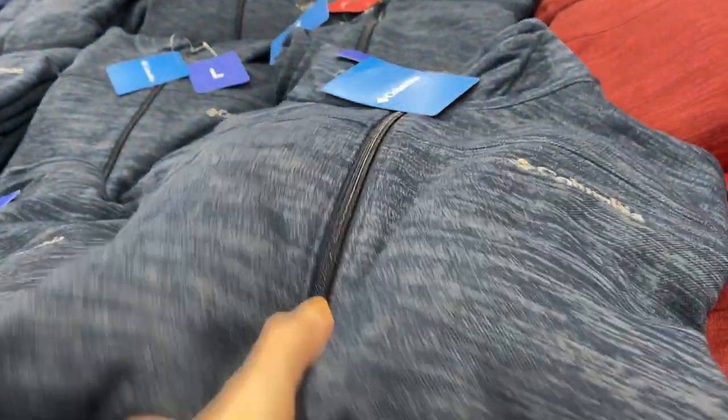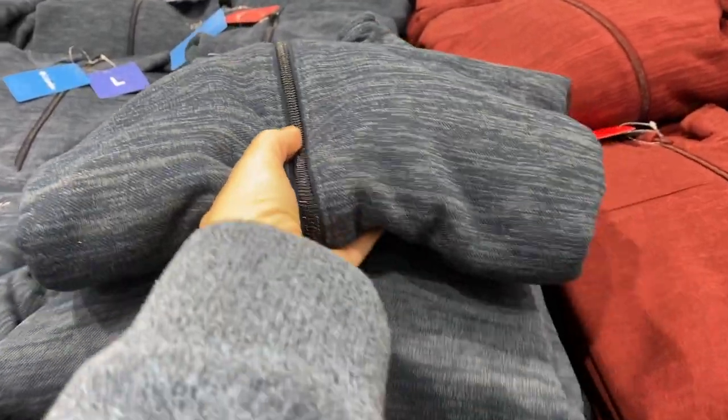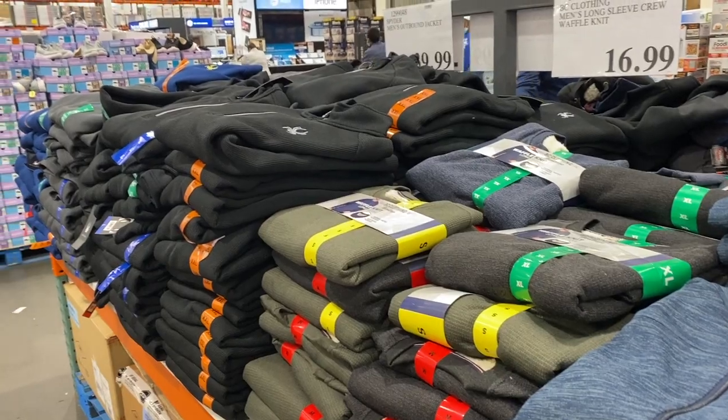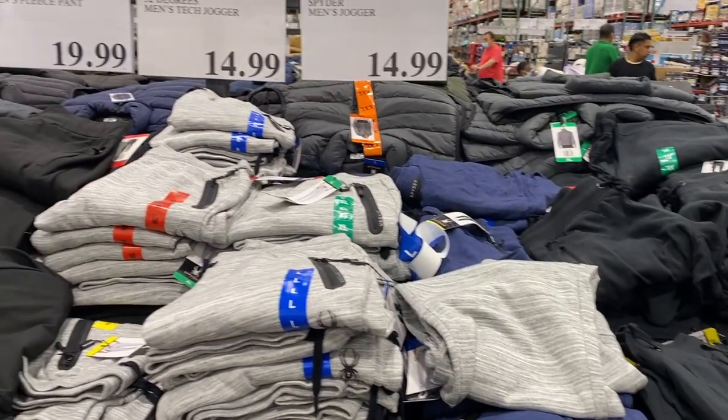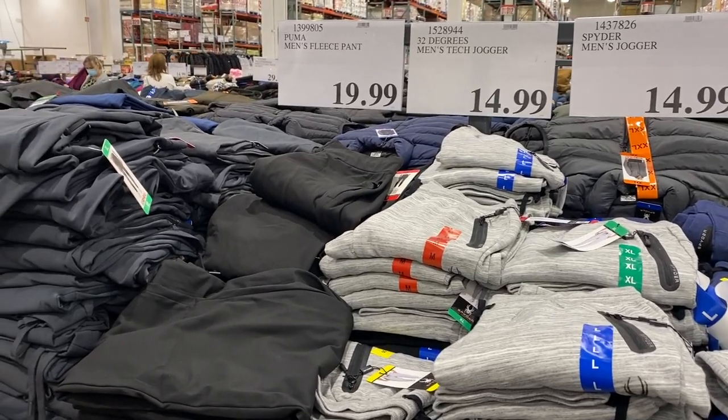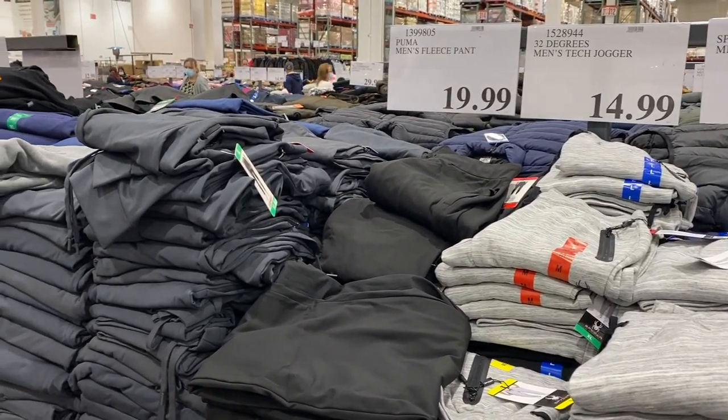This is the men's section. They have jackets like this Columbia one, which is a very good brand, for $34.99. They do have other jackets, long sweaters, or pants like these ones around $14.99 or $19.99, which is usually a very good price and good quality.